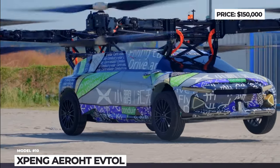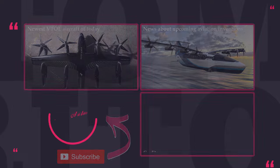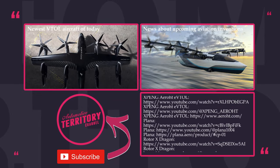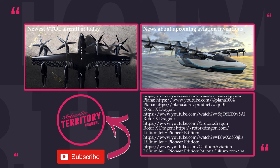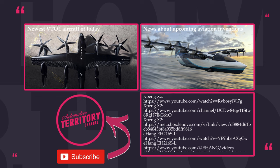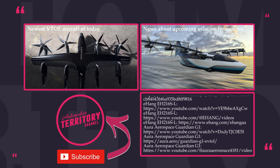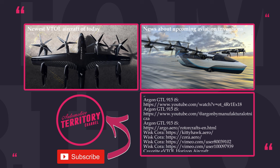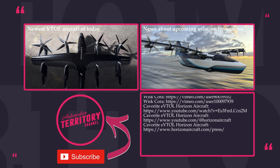Before you go, make sure to watch the first volume of this video, covering yet another dozen of new VTOL aircraft. The links will be on the screen and in the description. Smash the like button and leave a comment below asking for more videos about all sorts of flyers. Subscribe to Automotive Territory and ring the bell. As always, may the torque be with you!